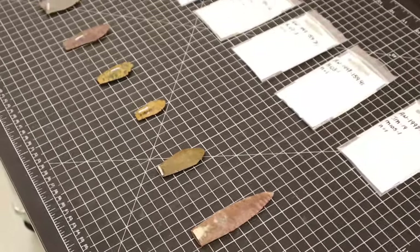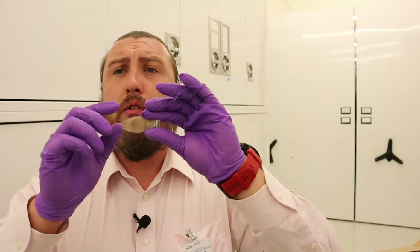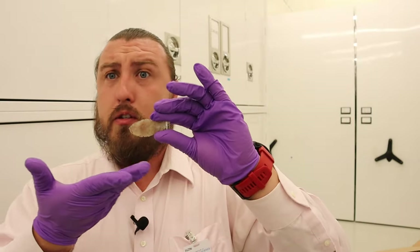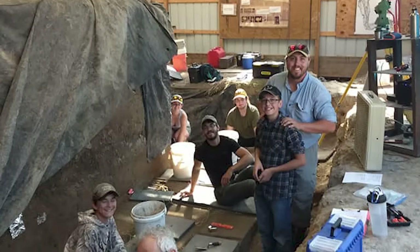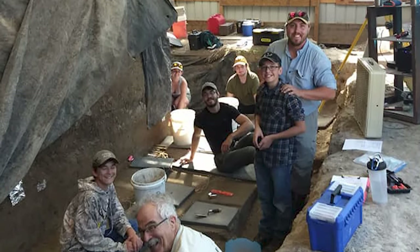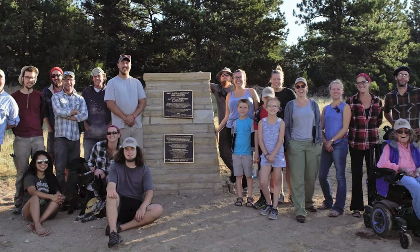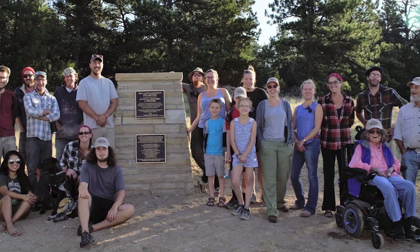What this tells us about the people that created these points is that they either had to travel long distances to obtain the raw material in order to produce these beautiful Hell Gap points. The points themselves are fascinating — they're some of the coolest materials you can find in archaeology, and certainly what the public tends to think of first.